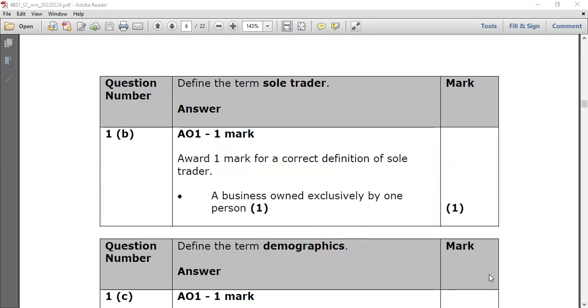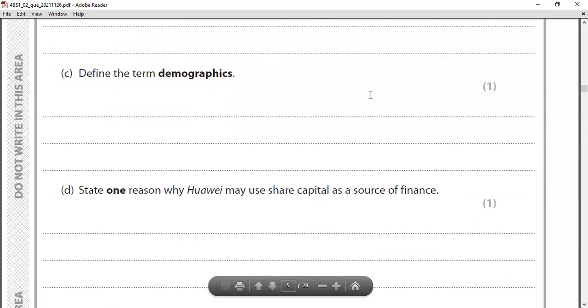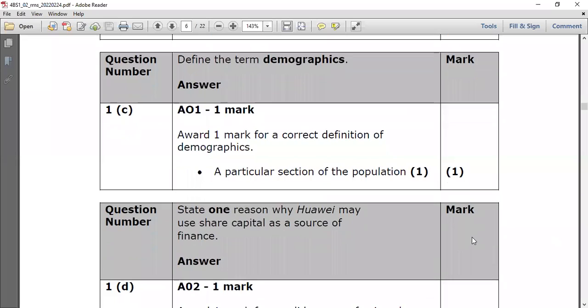Part C: define the term 'demographics.' Demographics refers to how we can divide society — by religion, income, social class, ethnicity, and similar characteristics. The mark scheme definition is: a particular section or segment of the population. This is the first time this kind of definition has appeared in the paper, so it's important to note.